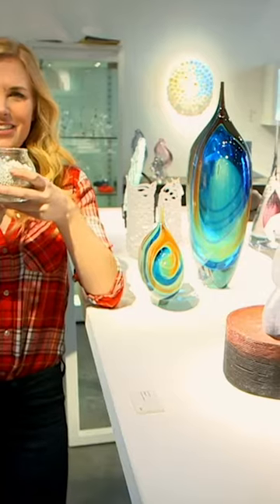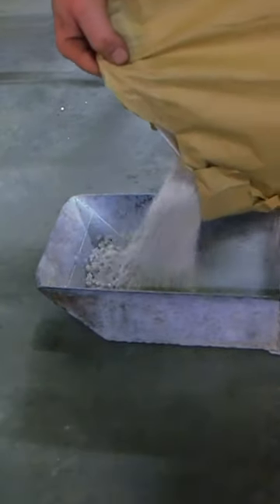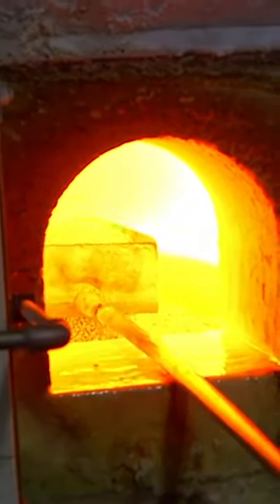But how does this turn into something beautiful like this? This is Bruce, the glass maker, and he puts our sandy pebbles into a very hot oven called a kiln.